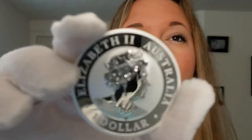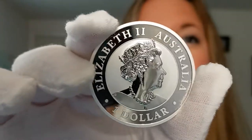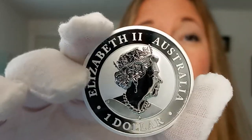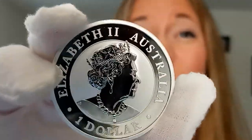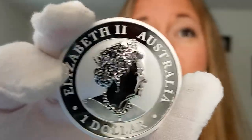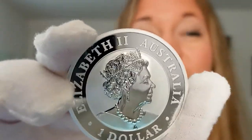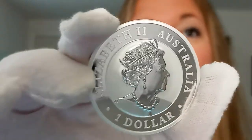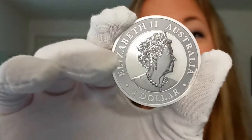We flip it around and show you the other side, which on all Australian coins, you have Queen Elizabeth II. Notice the extremely reflective properties of this. This is a bullion coin, but like all coins that come out of the Perth Mint in Australia, they always have this extremely mirror-like finish. Even their bullion coins look proof-like.